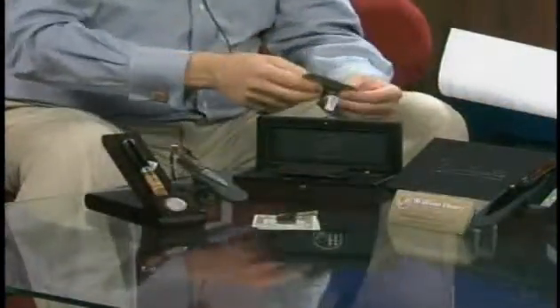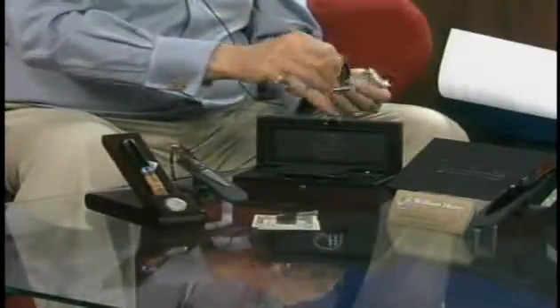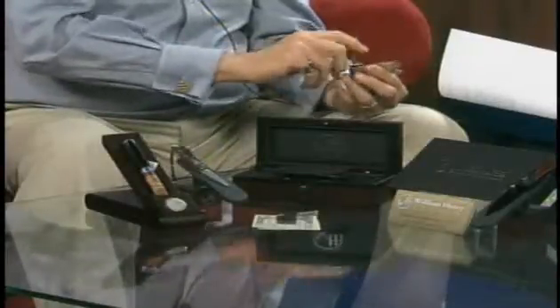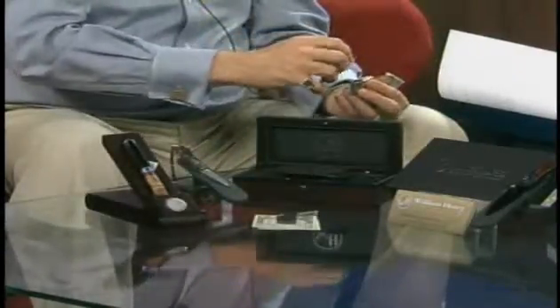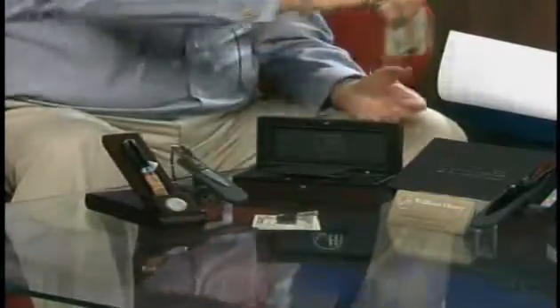And then money clips — titanium money clips. Works with a single bill. It has a rare earth magnet and a cam system that will allow for a larger packet of bills, if one's lucky at the track. And if you notice, this is nice and light — it won't deform your pocket.